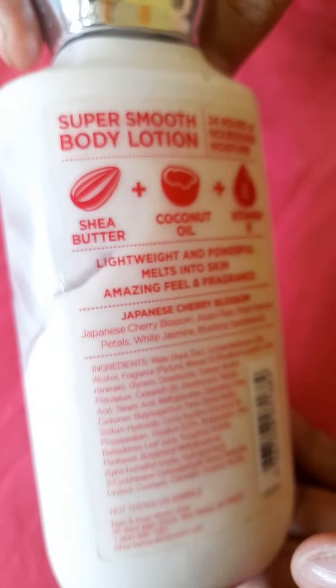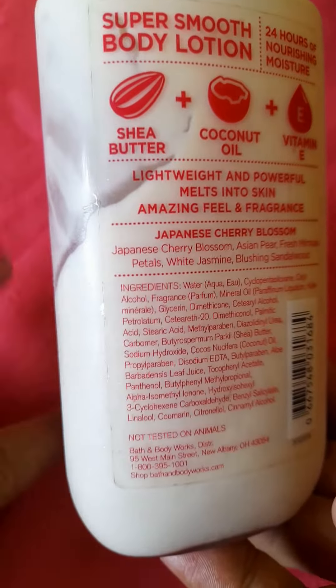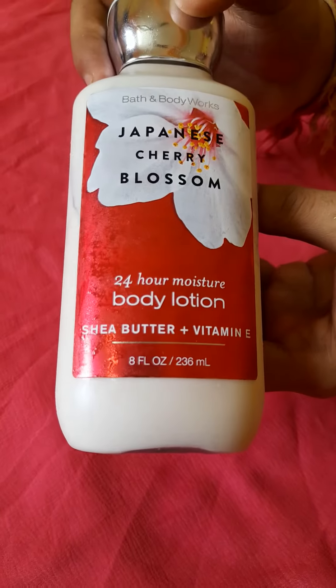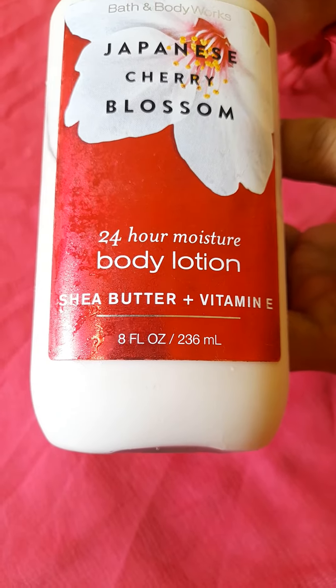This product is a very super smooth body lotion. It is a combination of shea water, coconut oil, and vitamin E. Please bear with me — I will put the purchase link for Japanese Cherry Blossom Body Lotion in the description box.